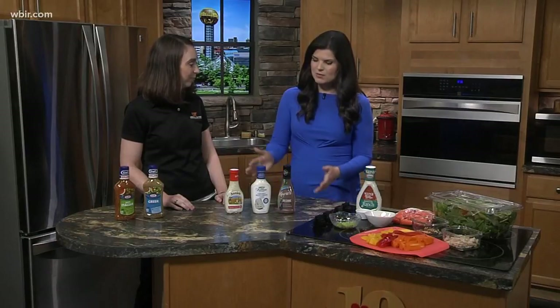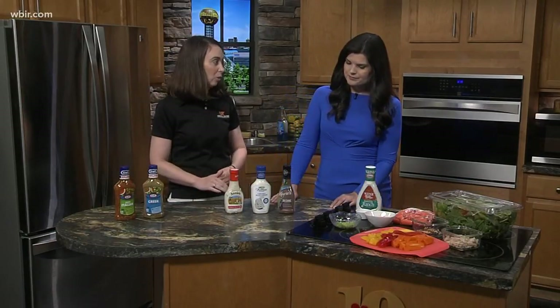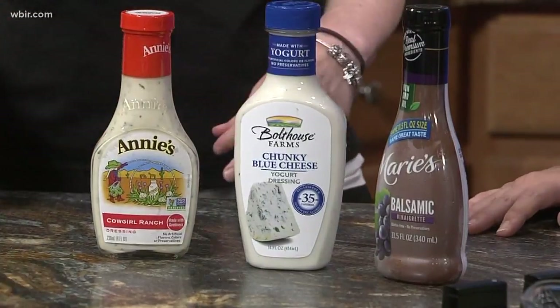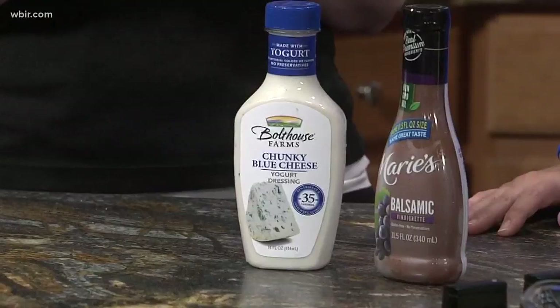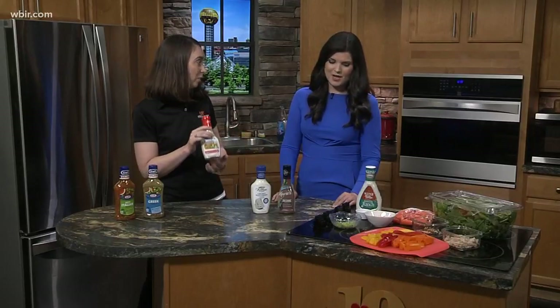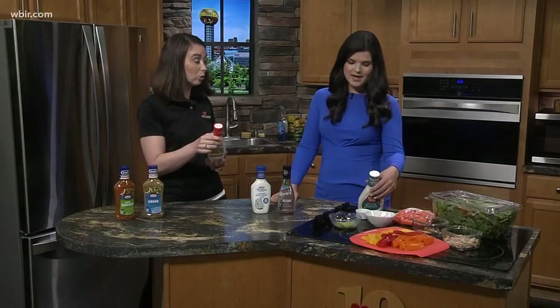If you can make your own vinaigrettes, that's going to be the healthiest option. When you're not always able to make your own, and want to grab something off the shelf, I really liked these three brands in particular. This one is called Cowgirl Ranch by Annie's and it has 110 calories per serving. Regular ranch is 180, so it's quite a bit less — and we're talking about a serving of just two tablespoons.